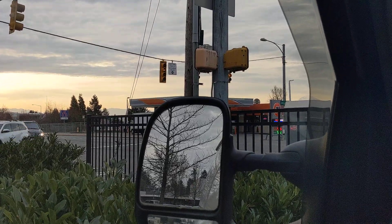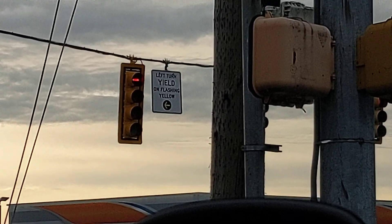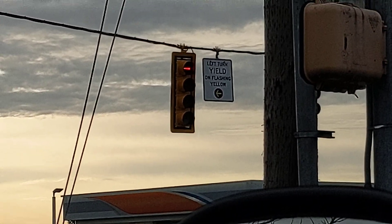Hey YouTube! I decided I was gonna make a quick little video to discuss this little thing called a flashing yellow arrow.